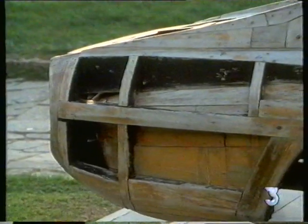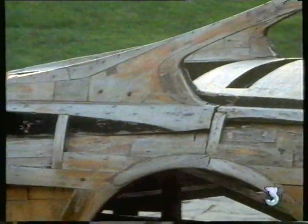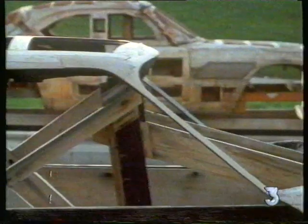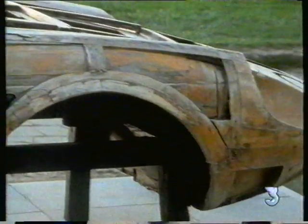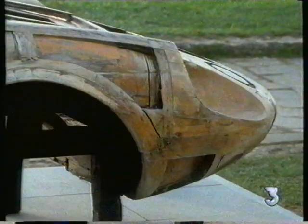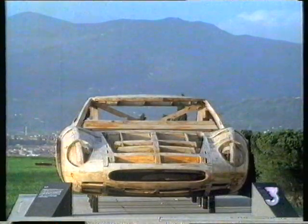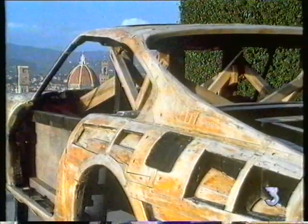These wooden formers, or bucks, were carved by bodybuilders Pininfarina. Then metal skins were shaped over them to produce the car bodies that covered Ferrari's mechanical parts. This relationship has its origins in the medieval skills of hand-beating metal plate for armor. It is the key to the shape of Italian cars.